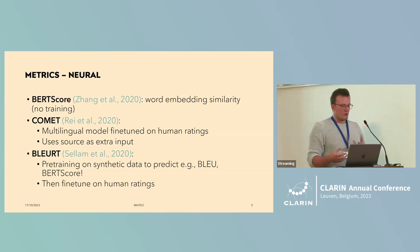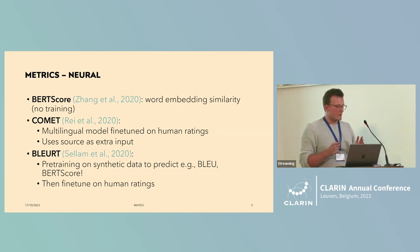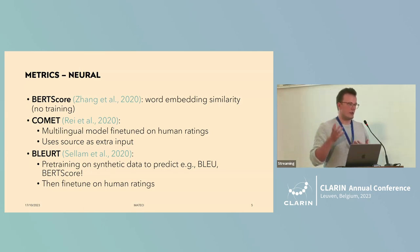In terms of neural metrics, when BERT came around, it was revolutionary in many senses, and the people behind BERTScore thought the same. Instead of just comparing MTs and references at the surface level, they do this in terms of word embeddings — the comparison in latent representations. Importantly, they do not retrain the model; they just use BERT as a feature extractor.